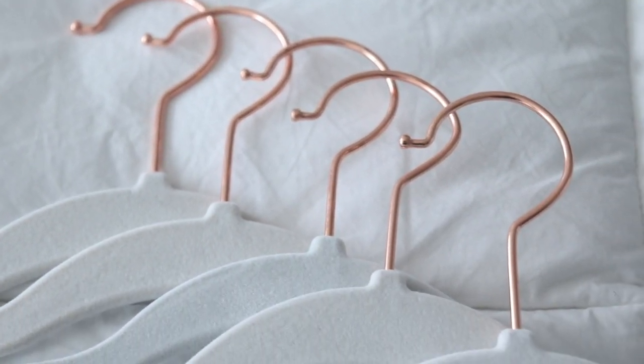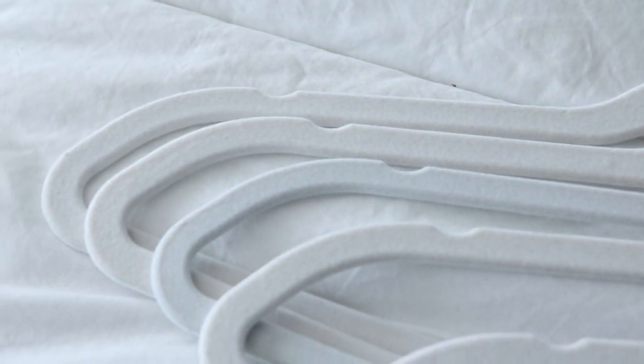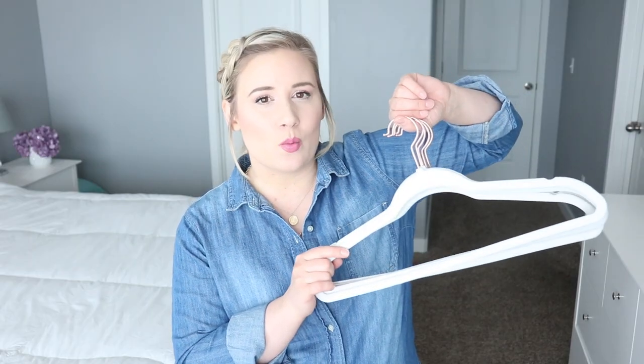As I have become more minimal I've really started to learn the value in quality over quantity. I've pared down my wardrobe significantly — I do have a spring wardrobe video if you want to see my capsule wardrobe — but I wanted to get some nice hangers. Because I don't have a lot of clothing and only keep one season's worth out at a time, I felt I could justify having some pretty hangers.